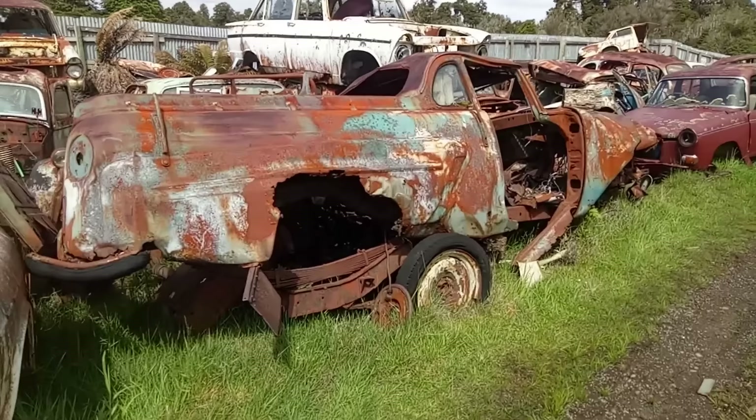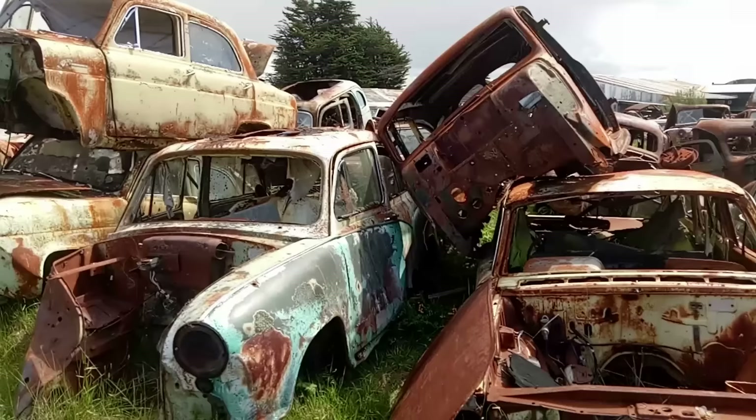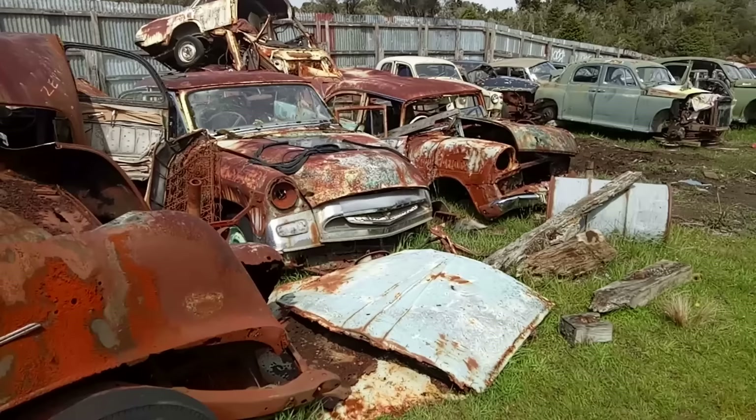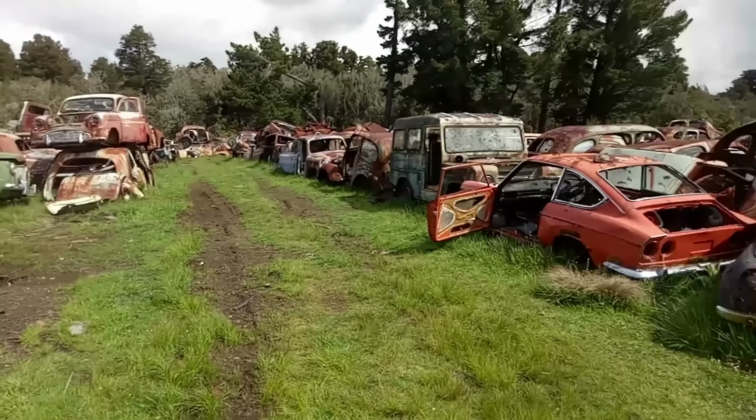There's an MG 1100 there by the look of it. That was probably a Zephyr Ute. MG Farina. Just so much old ramble that's been sat here for decades — it's frankly too much to take in. Over here — a Studebaker I think that was. Slightly odd styling, half of something. You can see the front end has just rotted off it completely.